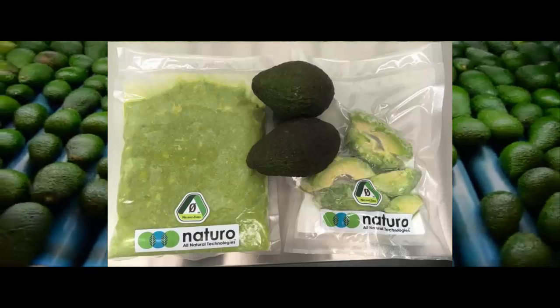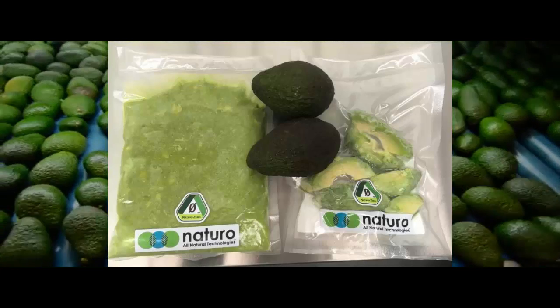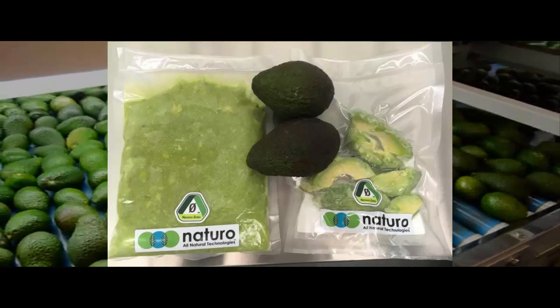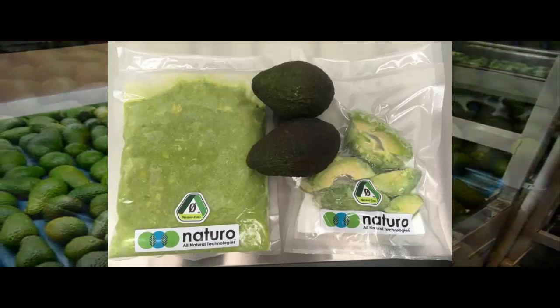Imagine going to the supermarket and picking up a pack of fresh avocado slices, or some ready-made pulp, and keeping it in the fridge for a week. It sure beats cutting open a whole, horribly overripe avocado, realizing breakfast is ruined, and going back to bed.